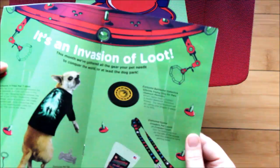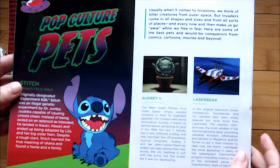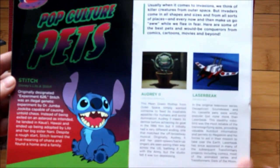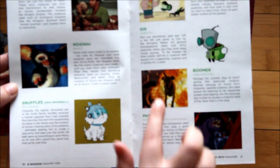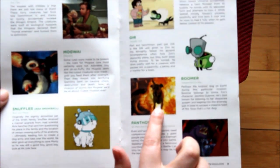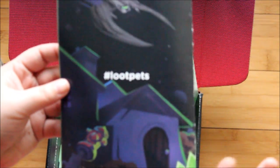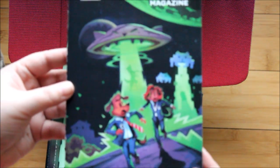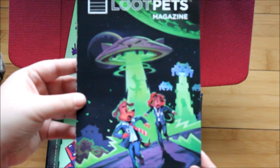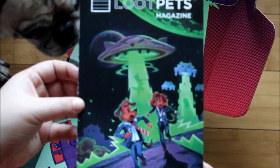The Loot Pets magazine is pretty straightforward. There is another edition of pets in pop culture, this time with an alien theme, which is pretty cool. We've got Stitch from Lilo and Stitch, Gremlins — which was one of my absolute favorites when I was younger — and Boomer from Independence Day, probably the most nerve-wracking scene in that entire movie, wondering if Boomer was going to make it. Obviously there are no pugs in this one, which is a bummer, but the artwork is really cool. If you're a huge X-Files fan, you could cut this cover off, pop it in a frame — it's a pretty cool piece of art.